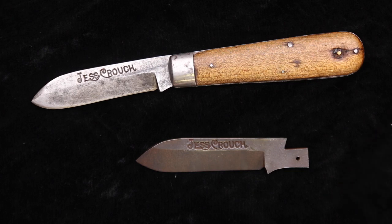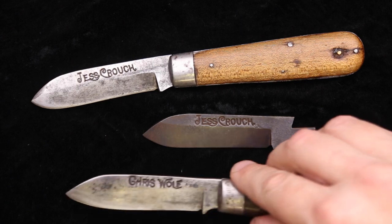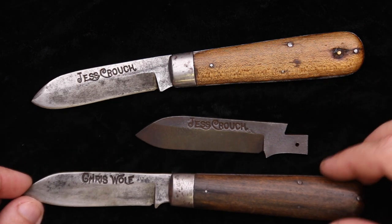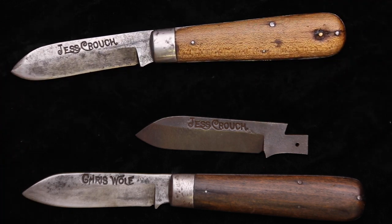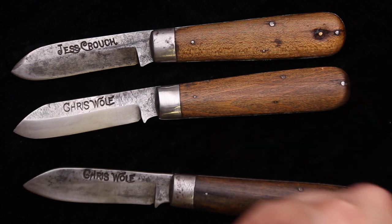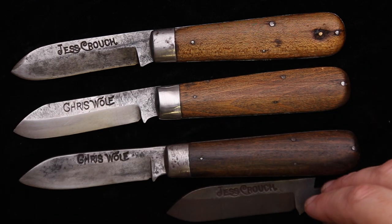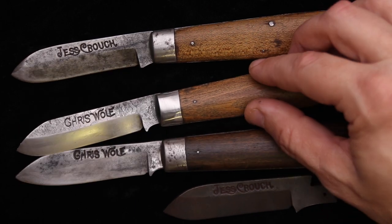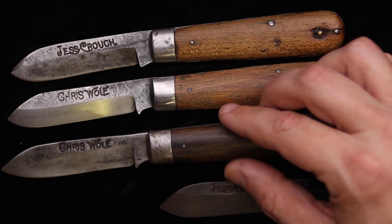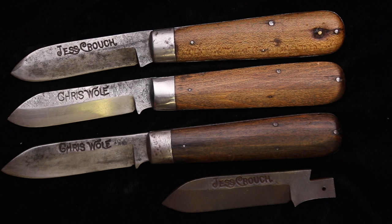All these knives — Jess Crouches, Chris Wolfes — are all now in the hands of a new owner, a nice fellow I've known for a long time. They are here for photography so we can tell the world again about the ugliest looking knife you ever saw, and Shatton Morgan who made them, and how they were marketed, and who actually sold the Jess Crouch knives.